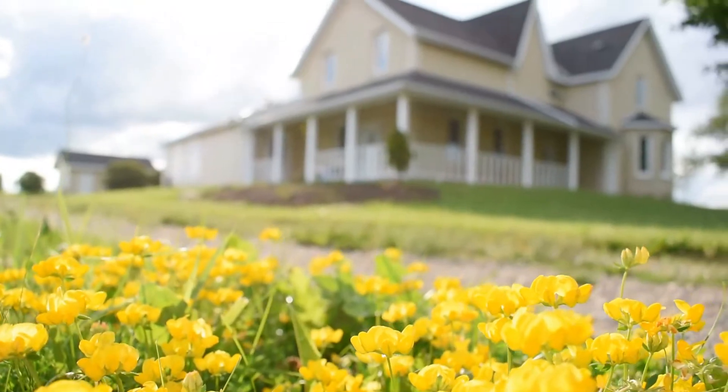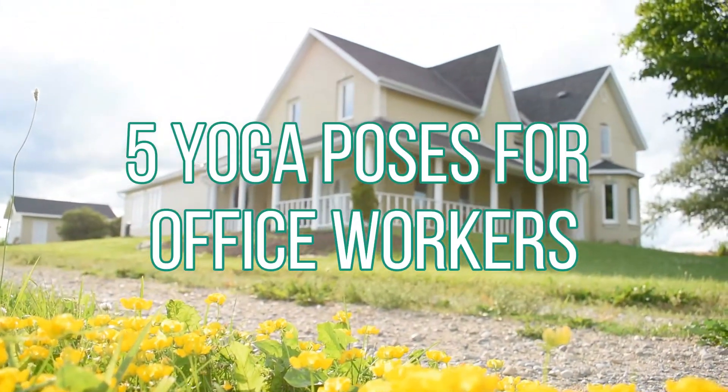Welcome to Honeybee Yoga Studio, my name is Lindsay. As I mentioned, I spend a lot of time sitting, so these are my five go-to postures to feel better, to feel great. I find my hips, my low spine, my shoulders — they get really stiff, really sore throughout the day.